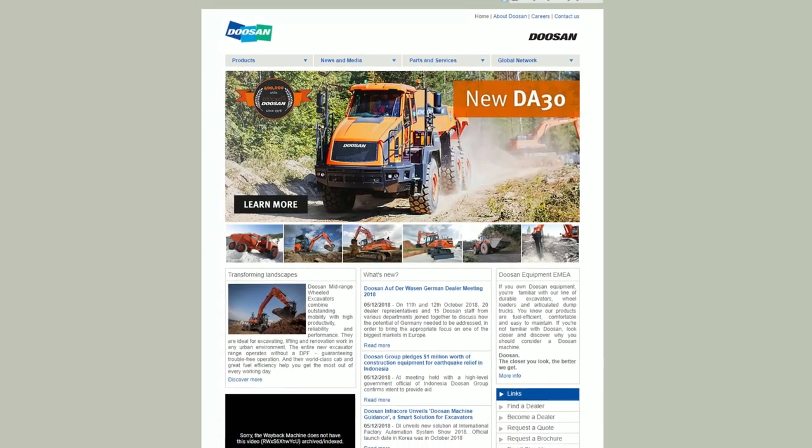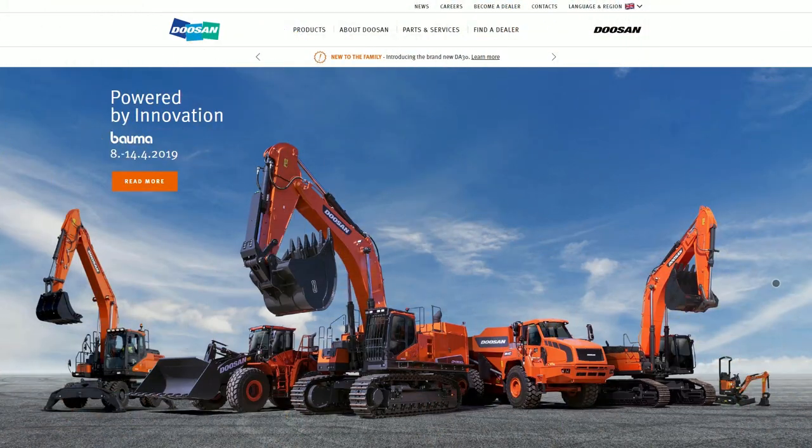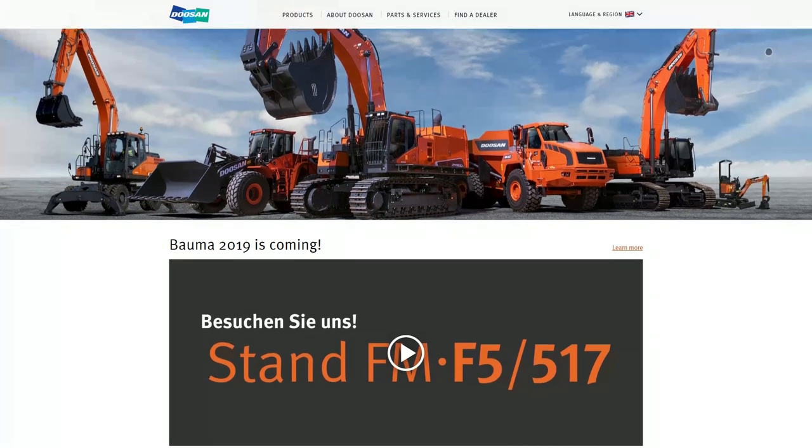Remember the old Doosan equipment website? Guess what? We've made a new one! Adhering to the Korean guidelines, we have redesigned the site with an emphasis on Doosan machines in action.